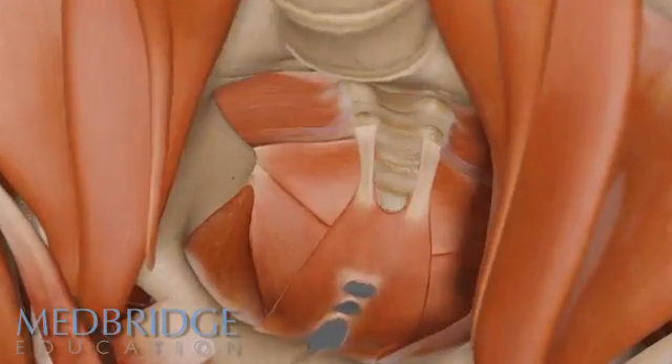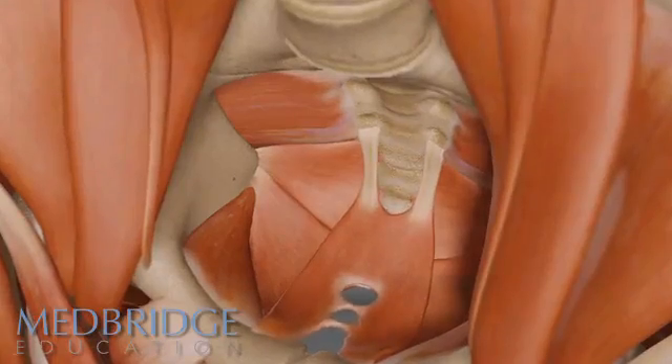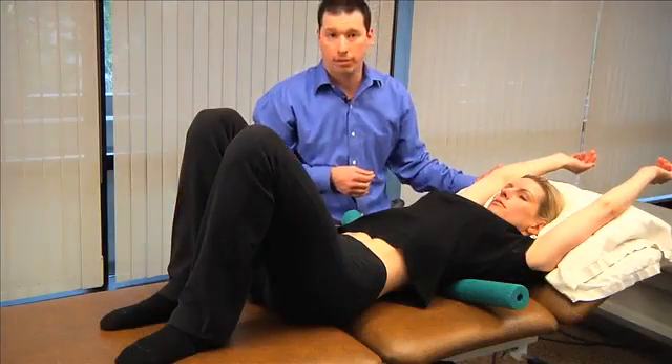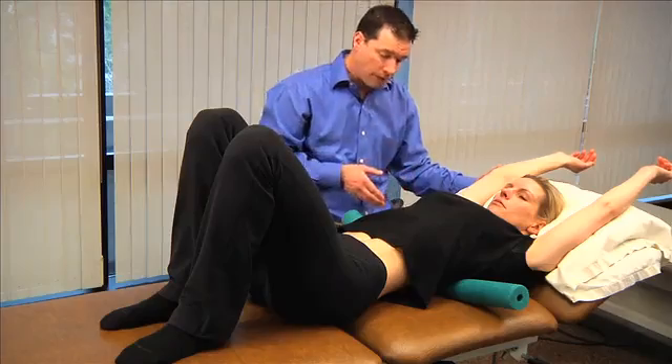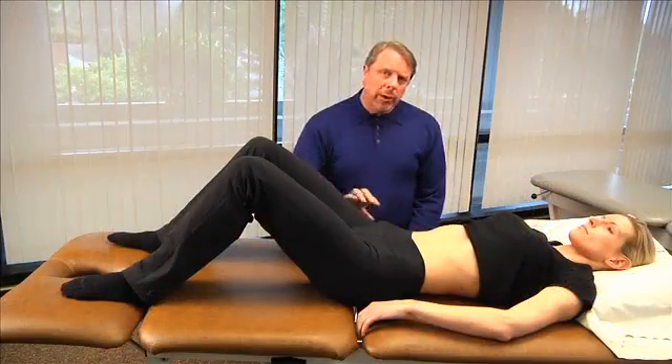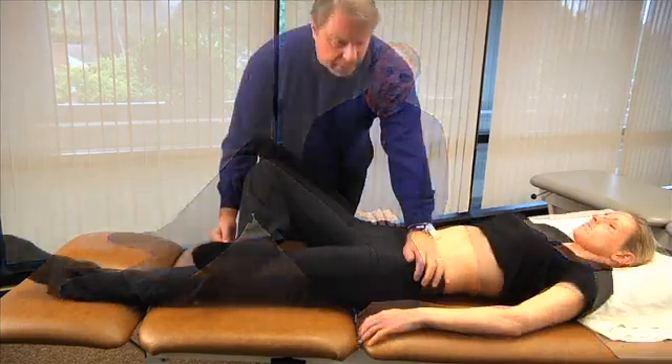Ken Cole is a certified orthopedic manual therapist who specializes in sports manual therapy for young adult athletes. Mark Looper is a certified orthopedic manual therapist. Mark has been a consulting physical therapist for the Seattle Seahawks professional football team.